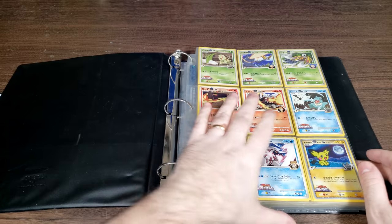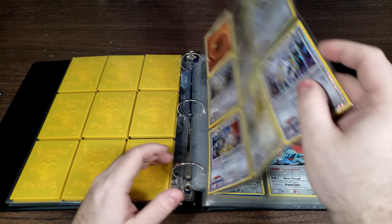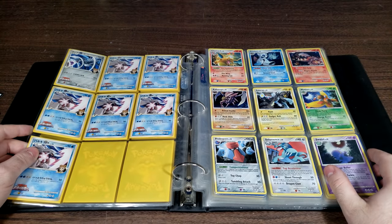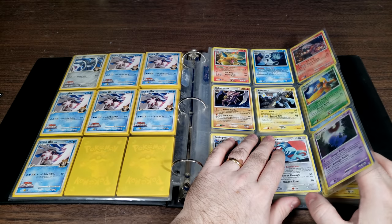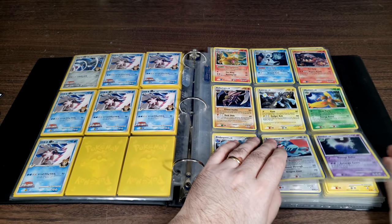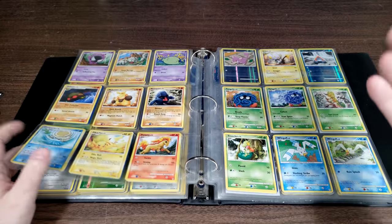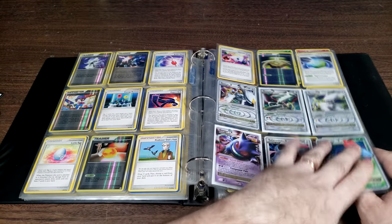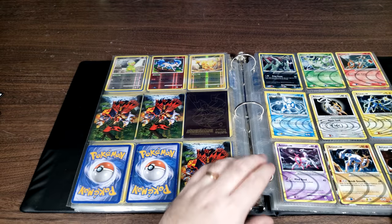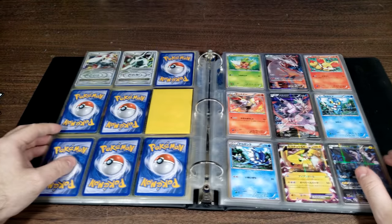We've got one more binder here — actually, this is my wife's binder. We both got a full Arceus movie subset. She was also going after the Diamond and Pearl Platinum Arceus set — there was an actual set called Arceus, and she was going after the full thing because Arceus is her favorite Pokemon. I think she got everything. Yeah, she did — look at that. She got all the Level X's and the three shinies, and all nine of the Arceus that you could get in the reverse holographic slot for that set.